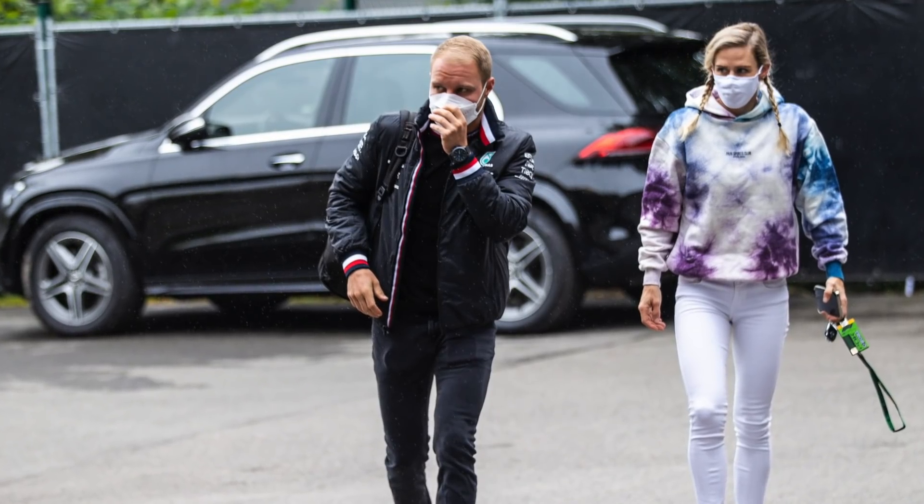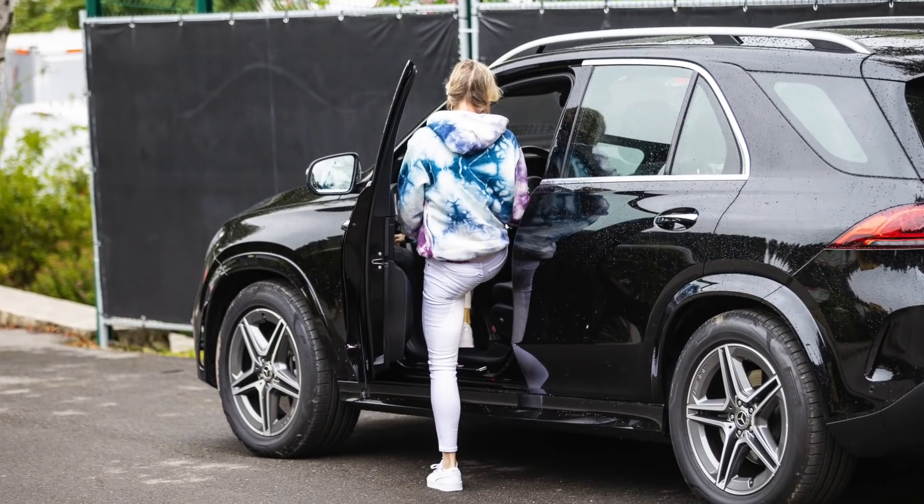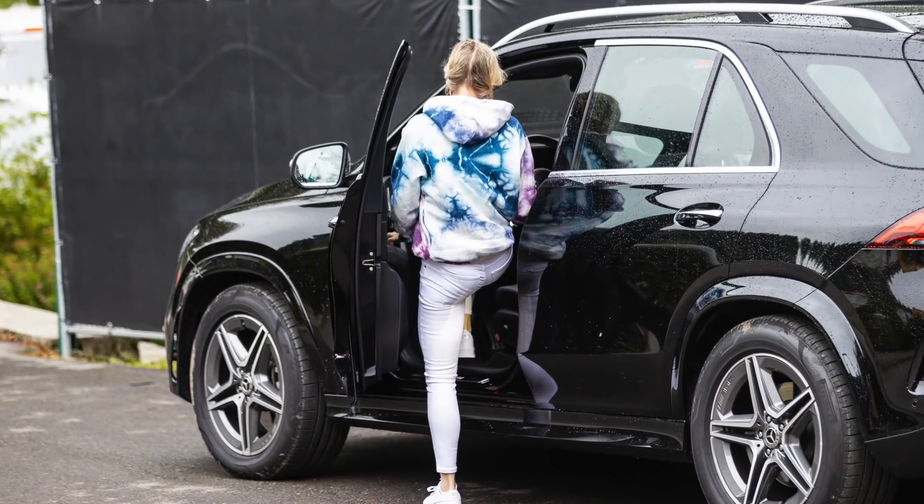The Mercedes GLE is worth about £60,000 if you're buying one in England. After Valtteri and Tiffany entered the paddock, Tiffany then took off back out to the car and headed off somewhere. They weren't the only drivers in Mercedes-Benz cars this week — hang around and I'll tell you who else was driving Mercedes vehicles.